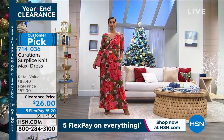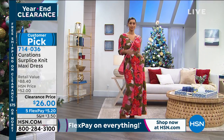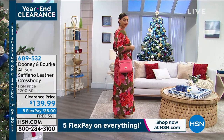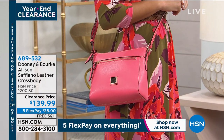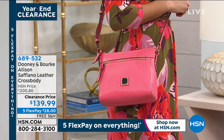If you've always wanted to own a Dooney and Burke bag, it is on clearance today. The one you see on Brooke right now is this gorgeous crossbody — it's $60 off on a Dooney and Burke. That's the bubble gum color, but I also have sky blue and an accrue color available.